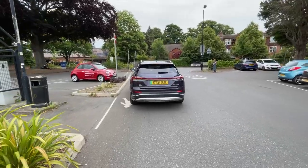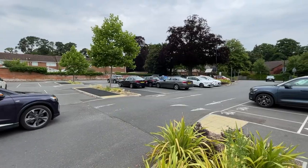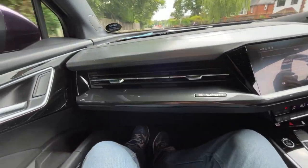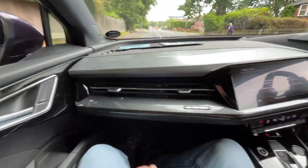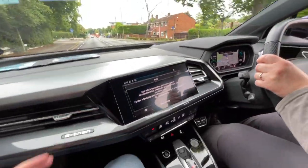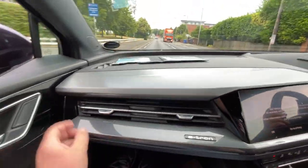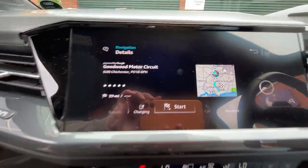I do like those sequential indicators. I do like the design language in here — it's very futuristic Audi. All the angles. Smooth. Different materials. Literally on the doorstep. Ooh, Triumph Herald! 147 miles of range and 48% of battery.